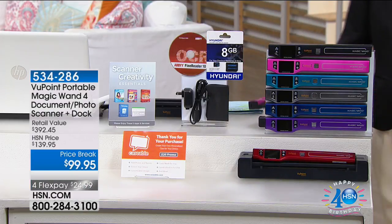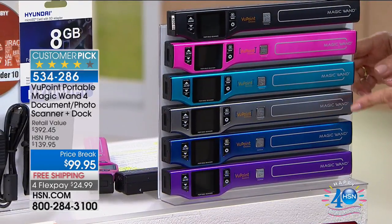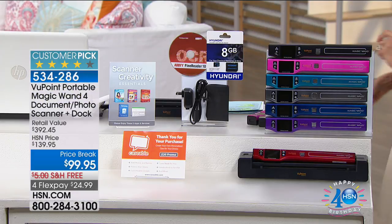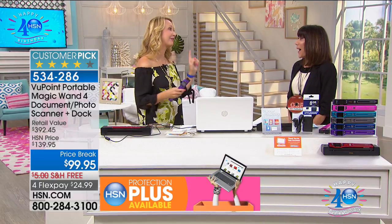Best value price we've ever had, with free shipping. It's small, portable, and handheld — you can literally scan anywhere. The color choices are black, pink, turquoise, a beautiful pewter blue, purple, and red.